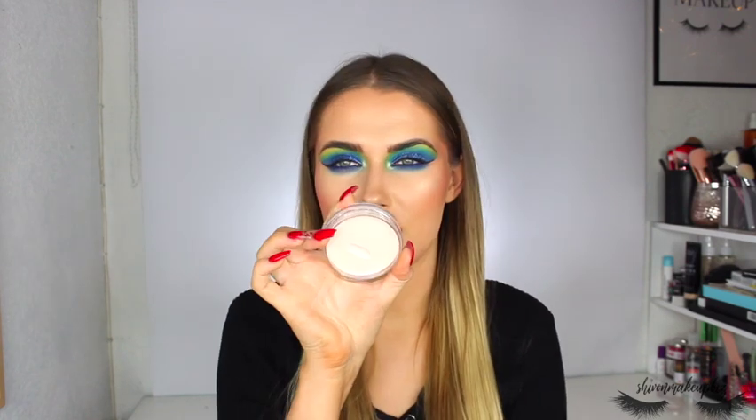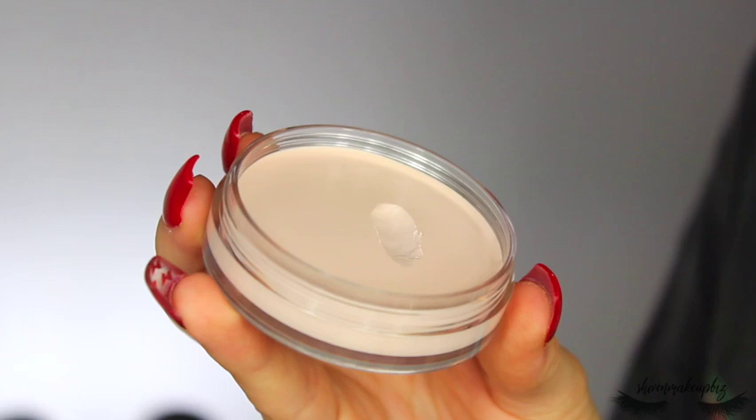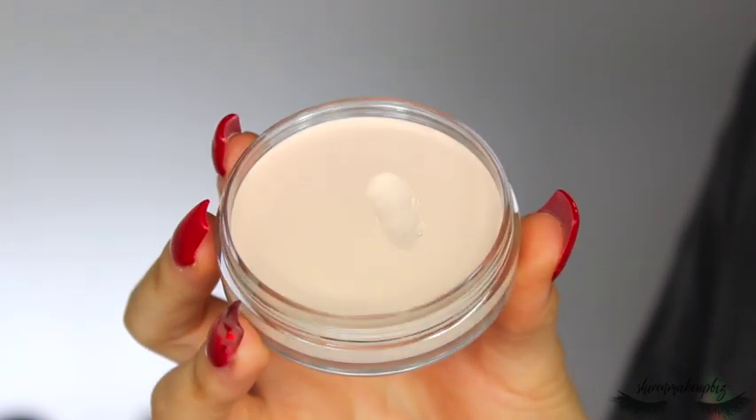Then I got the Revolution Pore Perfecting Primer, which is a dupe of the Tatcha Silk Canvas primer and the ELF primer. It looks like scar wax — you scoop it off and massage it into your skin to smooth out pores. I used it the other day and liked it — it's a fun product to use. I believe they've also just brought out a hydrating version.